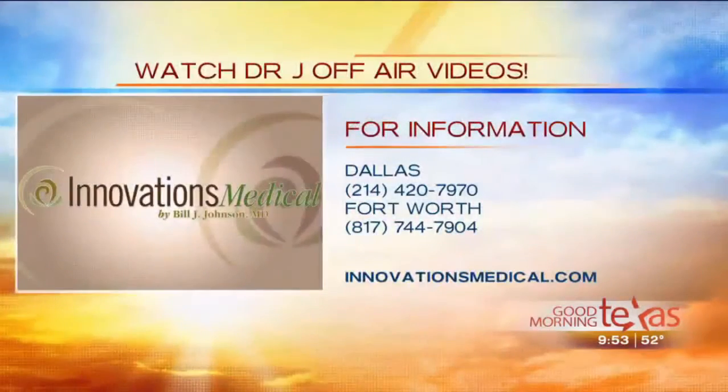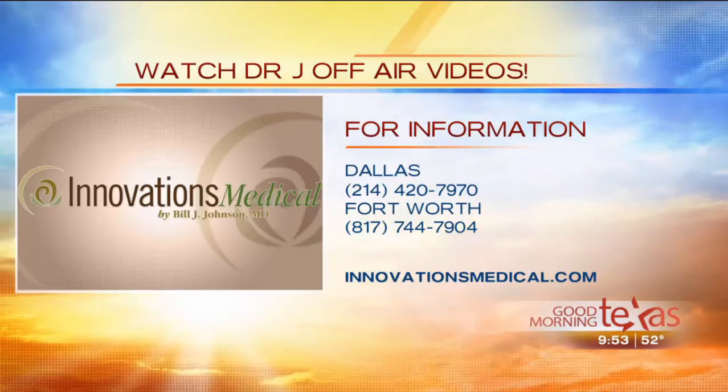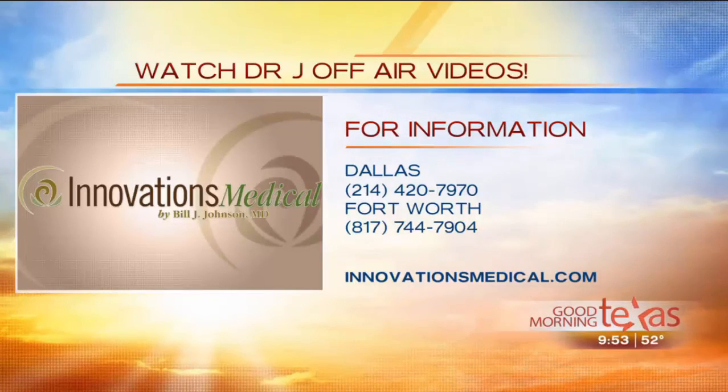You can find out more at InnovationsMedical.com, and we have more detailed segments covering this topic on our Dr. J off-air videos on the website and also on YouTube. In Dallas, you can call 214-420-7970, and in Fort Worth, 817-744-7904.